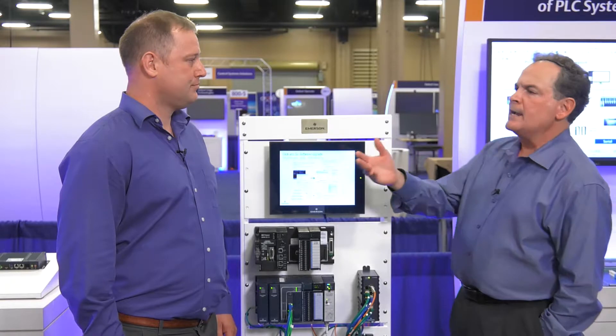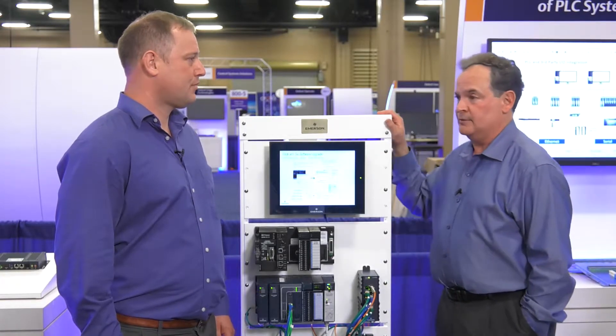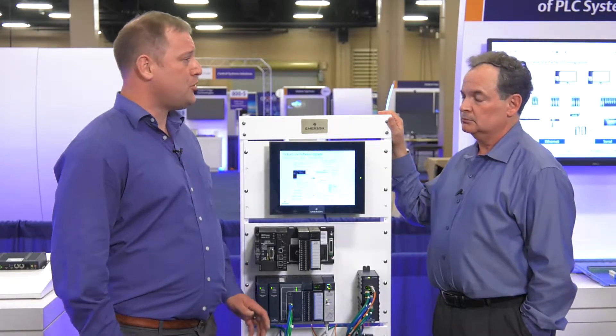Daryl, why are new migration solutions so important? Well, obviously migration to a newer more powerful system can be extremely beneficial. You get a lot more capabilities and functionality from a modern system than a legacy system.